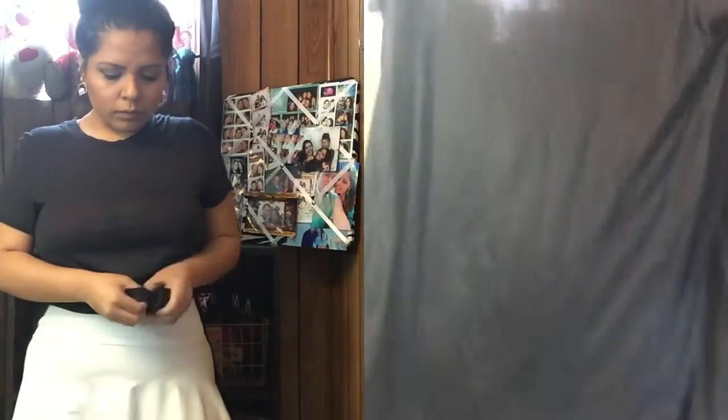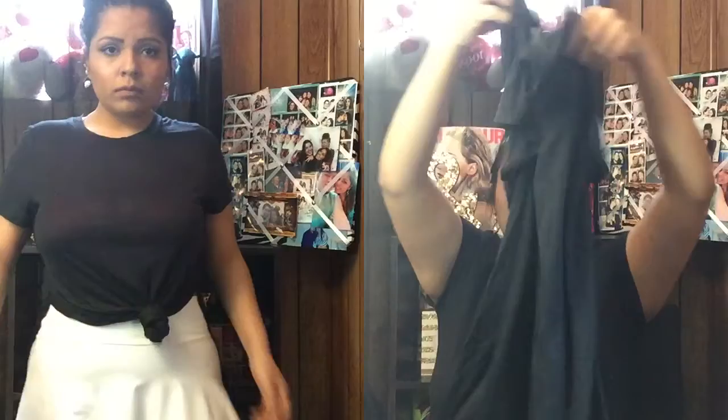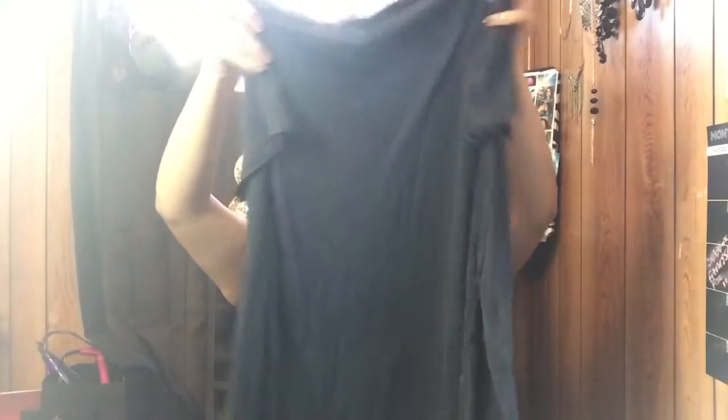The last clothing item I got from Wet Seal is this plain black shirt. It's just like the cream one I showed you — same slit at the side — but in black. Again, this was around six or seven dollars.